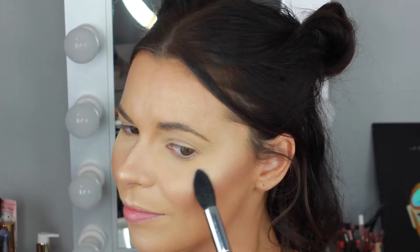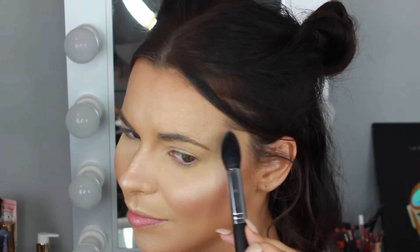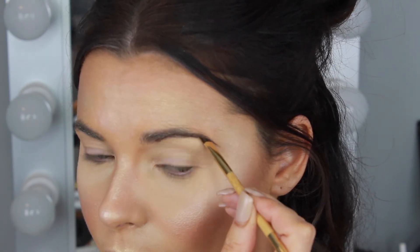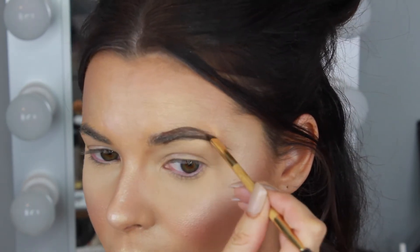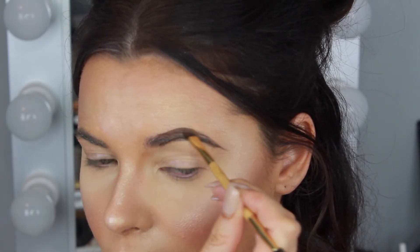On top of that highlight I'm applying a holographic pink shade called Pink Opal from the Kat Von D Alchemist Highlight Palette on the tops of the cheekbones for a pretty pink highlighted look. Moving on to brows, I'm using the Tarte Amazonian Clay Waterproof Brow Mousse in the shade Medium Brown on the angle brush that comes with the kit to outline and fill in my brows. I love that it's waterproof so my brows stay on through the heat and humidity of an outdoor festival.